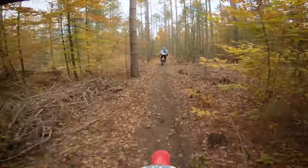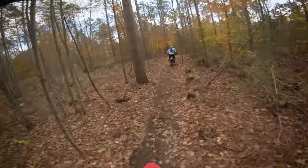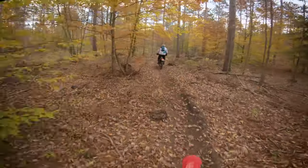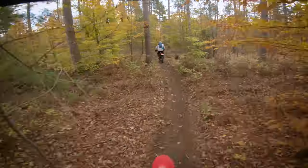So the guy ahead of me is Derek and he's on his KTM 350. I'm not sure which one it is, one of the dual sport versions, but it doesn't really matter because for a life-experienced gentleman he can certainly move pretty damn fast.